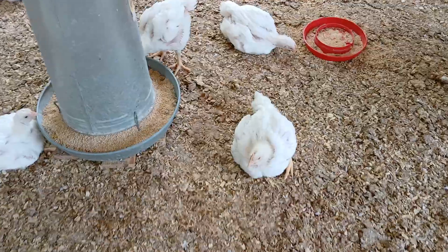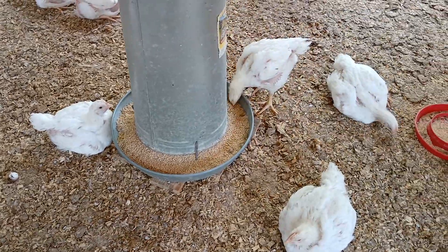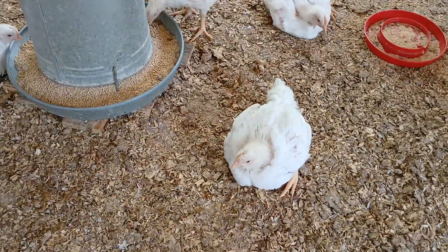Hey y'all. Hello from Twin Oaks Family Farm in rural Southeast Ohio, USA. Thanks so much for joining us on our YouTube channel Twin Oaks Farm Poultry.